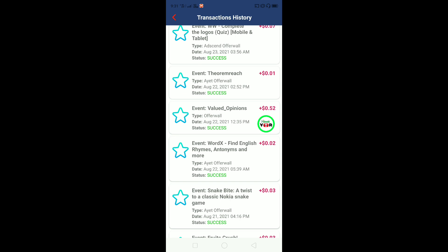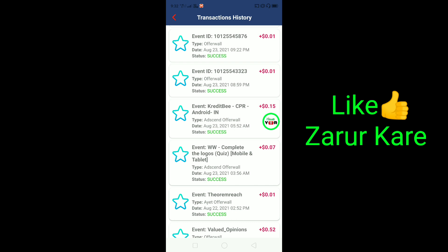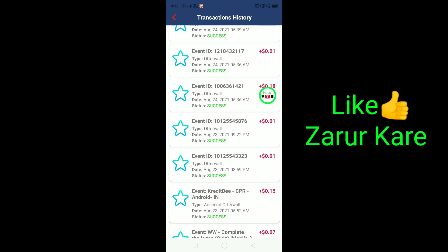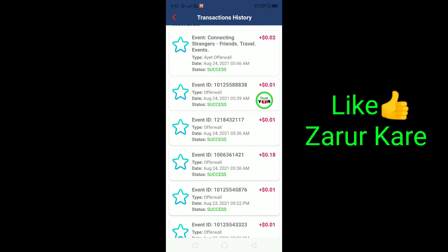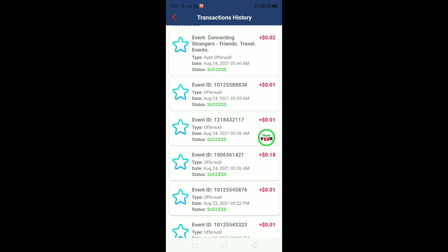This is a survey that I have completed. You will get offers - you will see Valued Opinions, which is the name of the survey website where I made an account and completed the survey. You will get the credit amount here. I have received $0.15. Here you will see $0.18. If you put in a little effort, you will get a lot of money. Please like this video and share it with your friends. If you haven't subscribed yet, subscribe and press the bell icon.